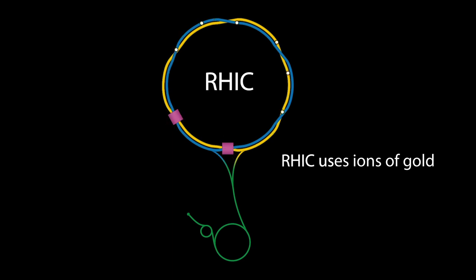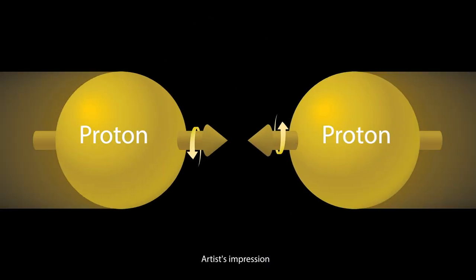For most experiments, RHIC uses ions of gold, but it can also collide other types of ions too. It can also use single polarized protons, which is important for understanding proton spin — a property used in MRI scans, but something that scientists don't fully understand yet.